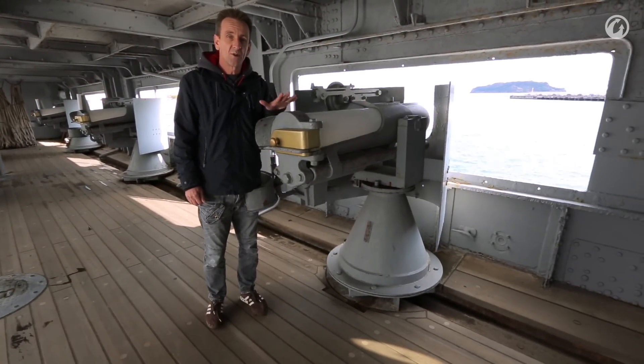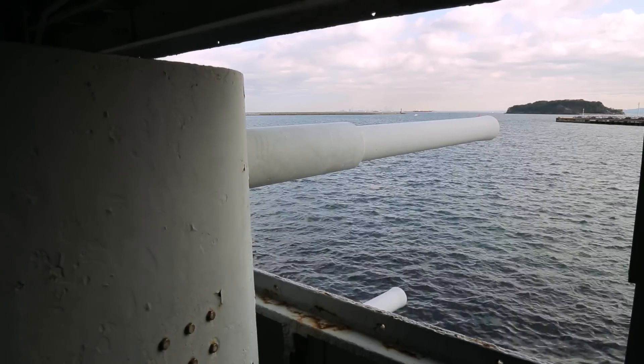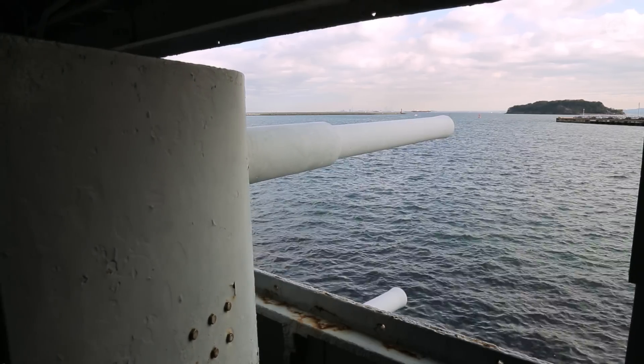The Mikasa was originally equipped with 20 of these three-inch guns. With a rate of fire of 15 rounds per minute and a maximum range of 10 kilometers, they have the ability to fire armor-piercing and high-explosive ammunition, making them quite a potent weapon.